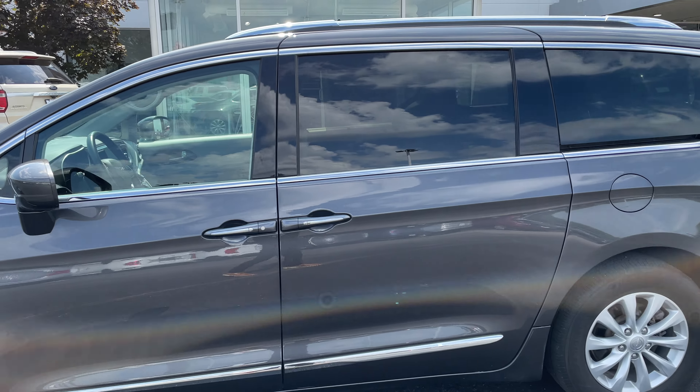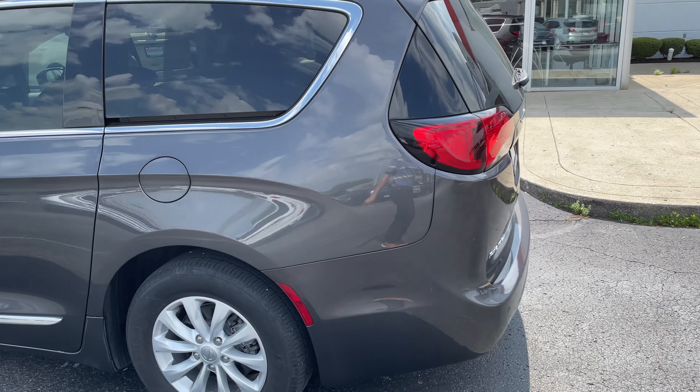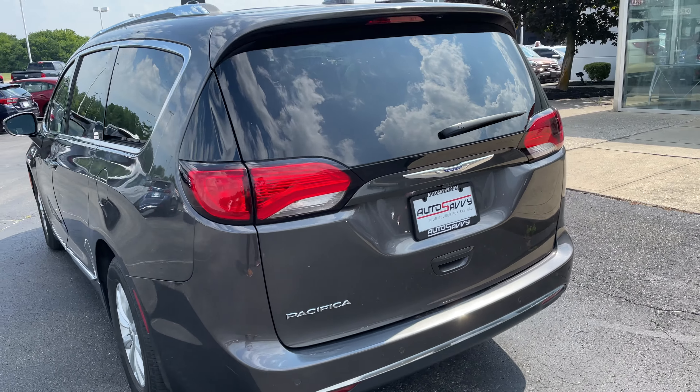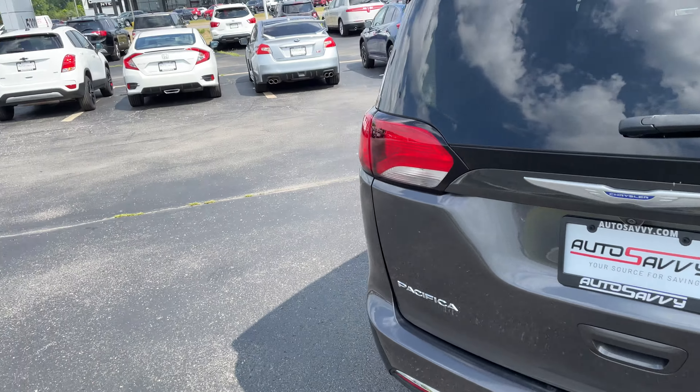Then as we're going back, you can see there's some tint on the back windows for some privacy for your passengers. Then we'll just keep coming around, and it's the same on this side, so we'll go ahead and hop to the inside.